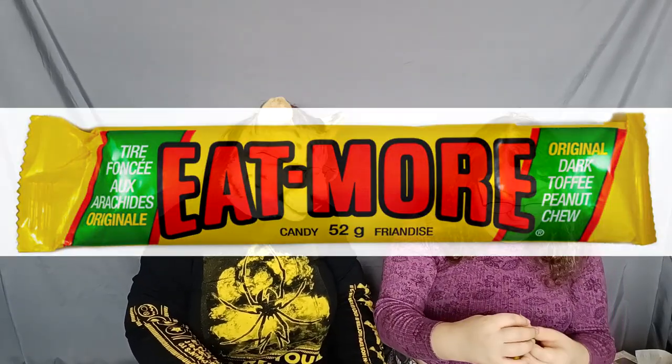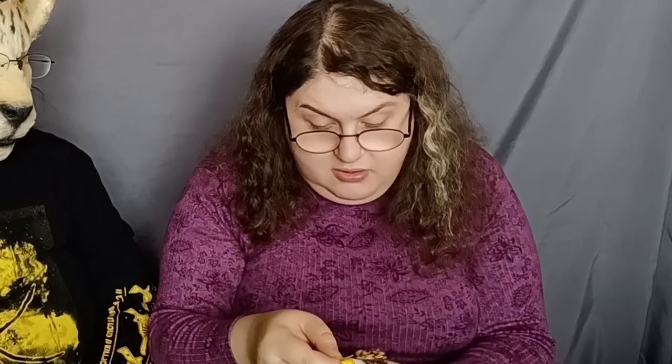Now this bar has a bit of life advice for us — 'Eat More.' I'm not going to let it tell me twice. It's a dark toffee peanut chew. This is where the peanuts from the Mars bar went. I'm normally not a fan of peanuts, but this looks wet — I wonder if they're supposed to be like that. What do you think of the Eat More? Peanut butter, nuts, coffee, sticky, sweet — good. The rat approves of the Eat More.